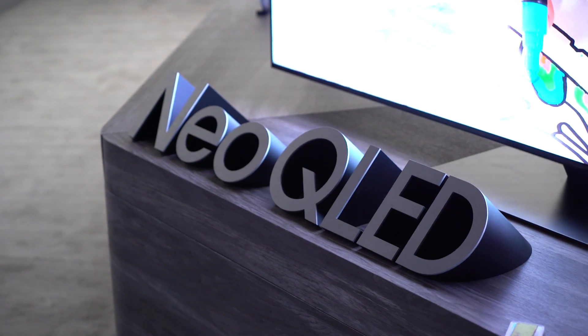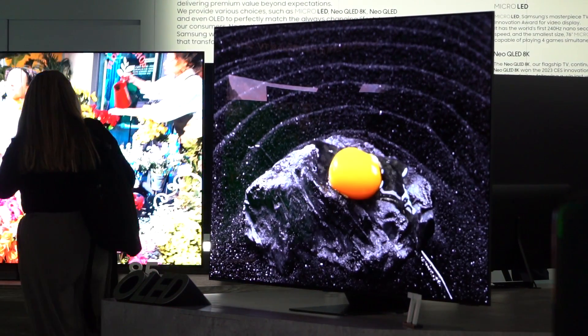There's no more One Connect box — that's being reserved for the S95C OLED TV, so all the components and HDMI inputs are all built into the TV now. Yet it's still slimmer than the QN90C, which is a small step down.